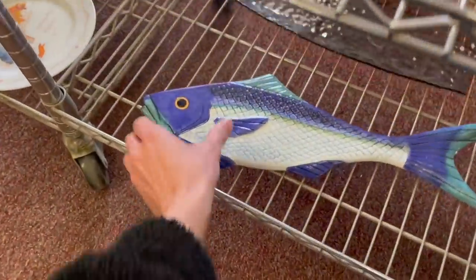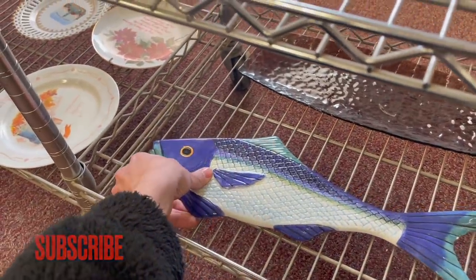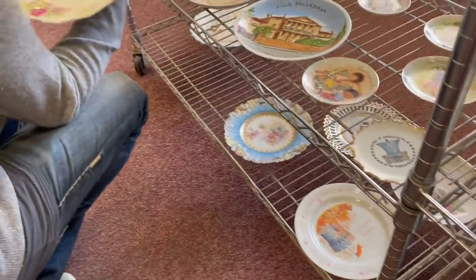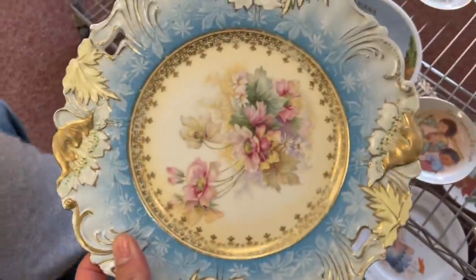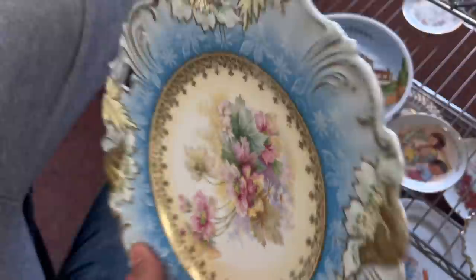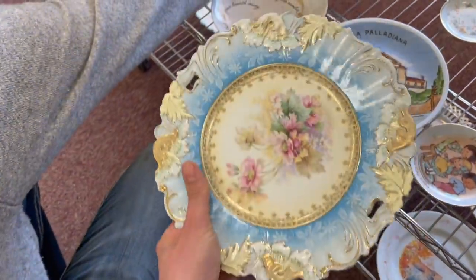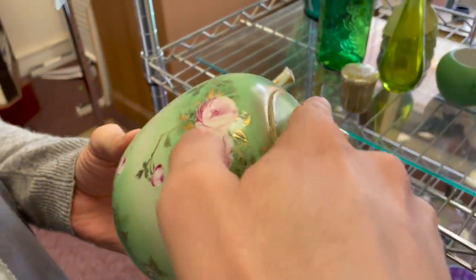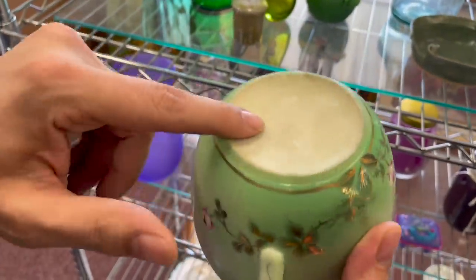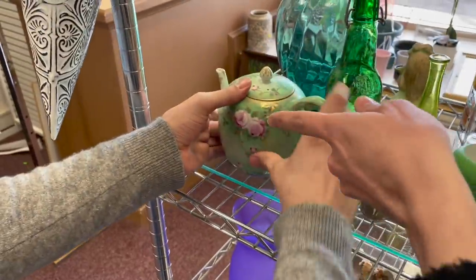Take a look at this fish — ceramic, made in China. Kind of looks Portugal to me. This plate is pretty, it's hand painted. Oh, there's no marks on it, it's only a dollar. Another teapot — nice, hand painted. There's no mark on it though. I like the roses and that transition with the green to white.